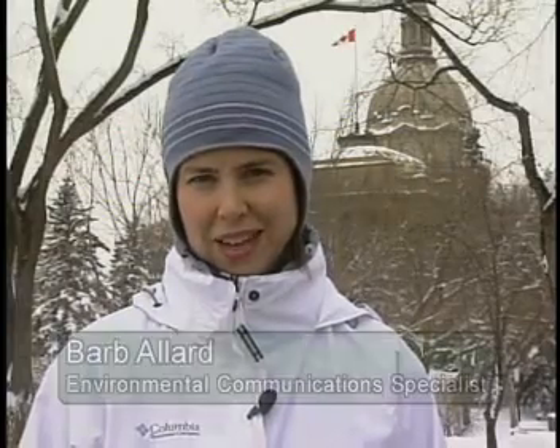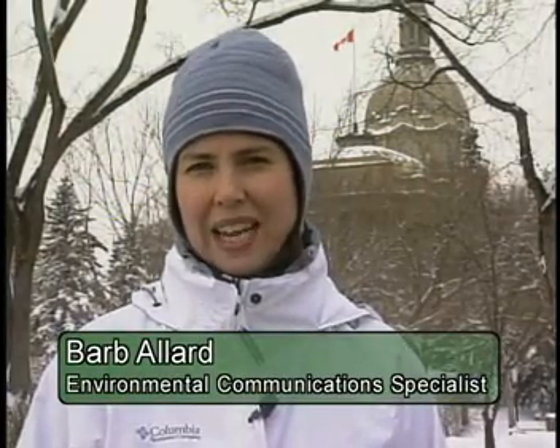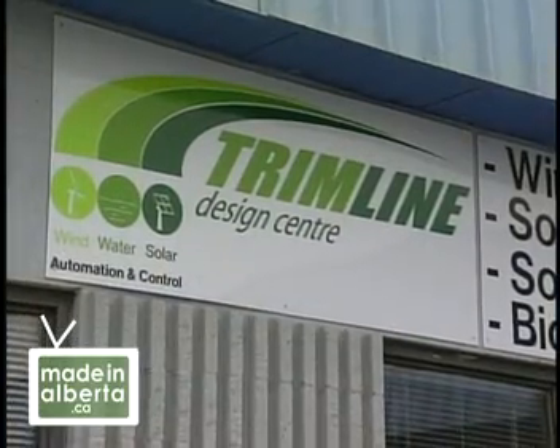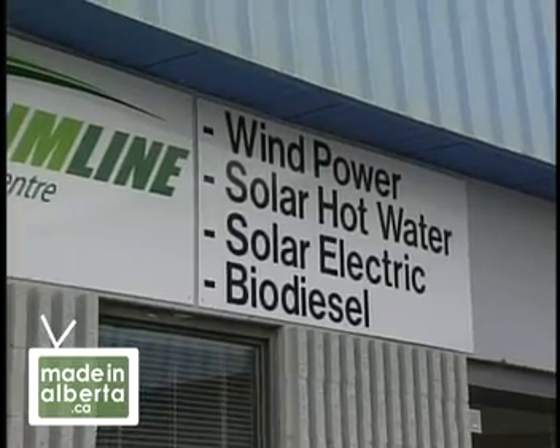Welcome to Made in Alberta, I'm Barb Allard. From the earliest First Nations to present-day Albertans, we've thrived here by burning abundant fuels to stay warm. Now global energy and environmental realities are challenging us to find new ways of surviving Alberta winters. In this chapter called Staying Warm, we tell the story of innovative people who are working with sustainable heating technologies and adapting them for use in Alberta.